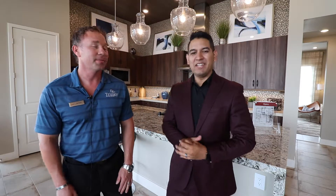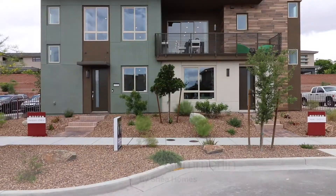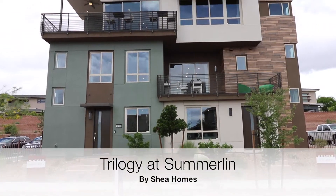Thanks JD, great having you here today. Trilogy here in Summerlin is a community by Shea Homes — an active adult, age-restricted, resort-style community.